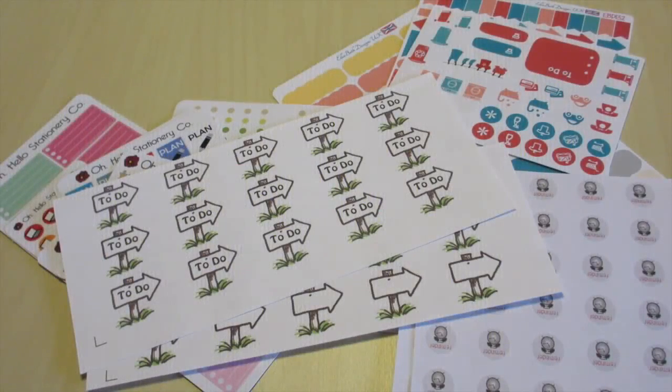Hi and welcome to my channel ReadWritePlan. Today I wanted to share with you some of the stationery items I've bought over the last few weeks. I placed orders with Etsy and then I got some Kate Spade items from John Lewis and then a few items from a Filofax store.